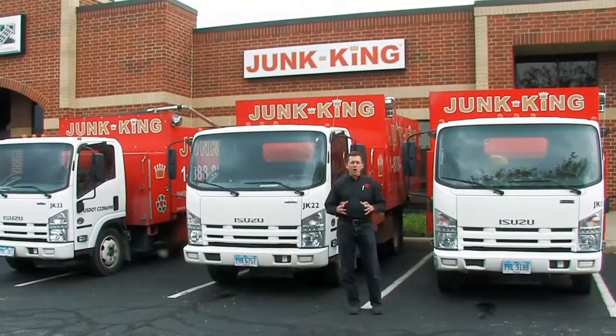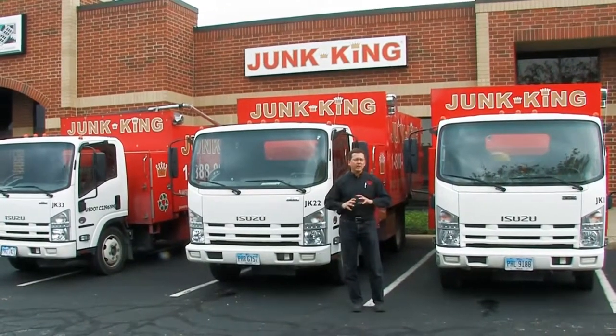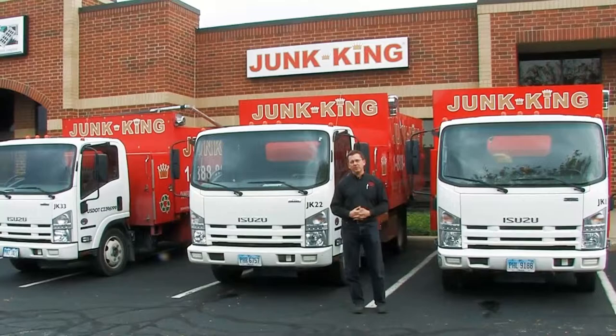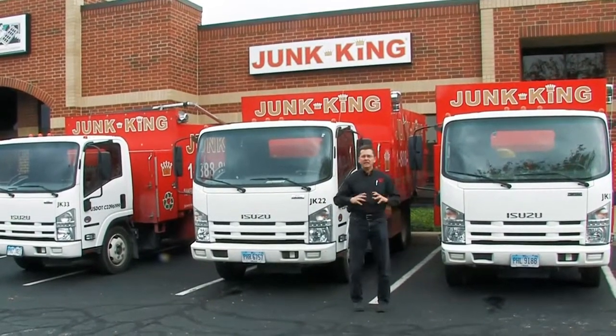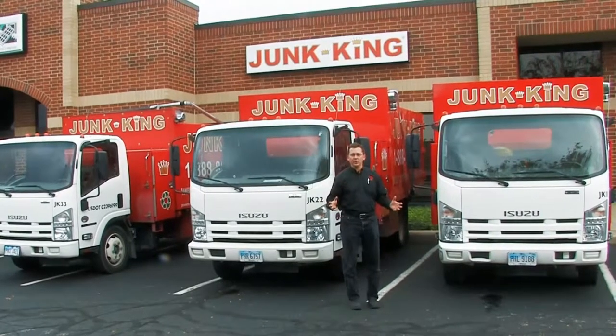We are a full service hauling and removal company. We get rid of just about anything that you could possibly want to get rid of. The only thing that we don't put on these trucks is hazardous waste — anything else we can get rid of for you.